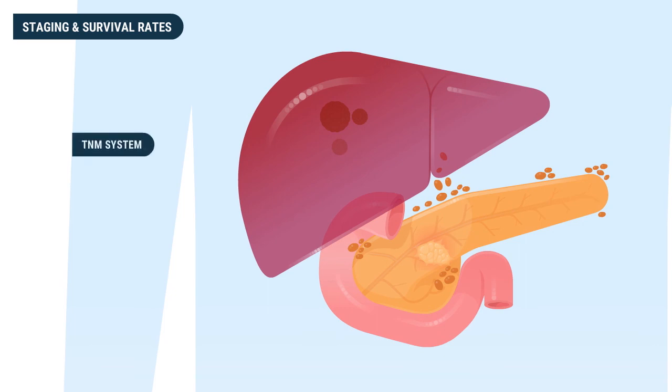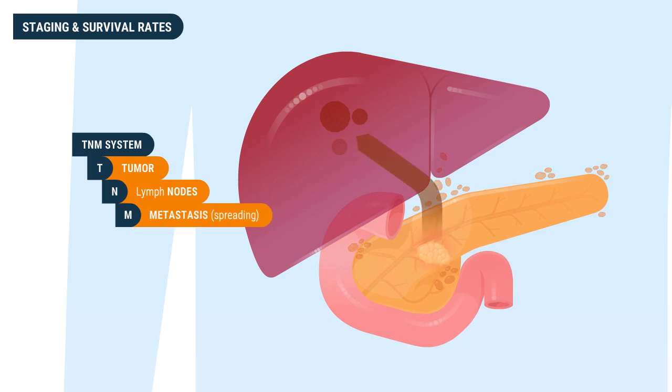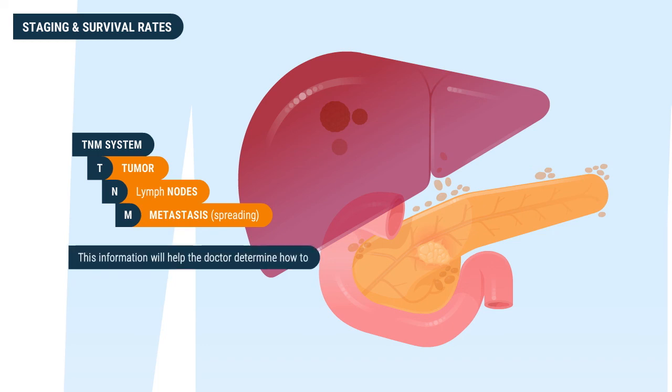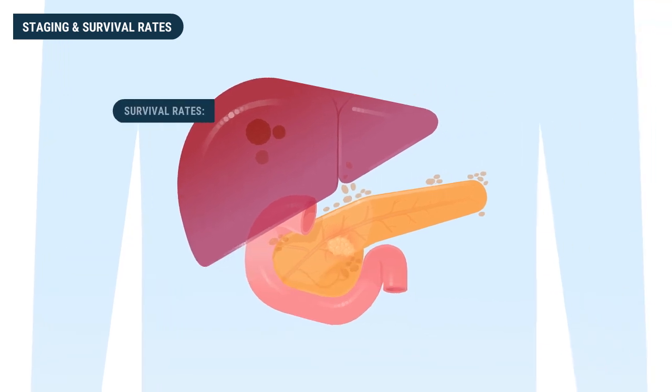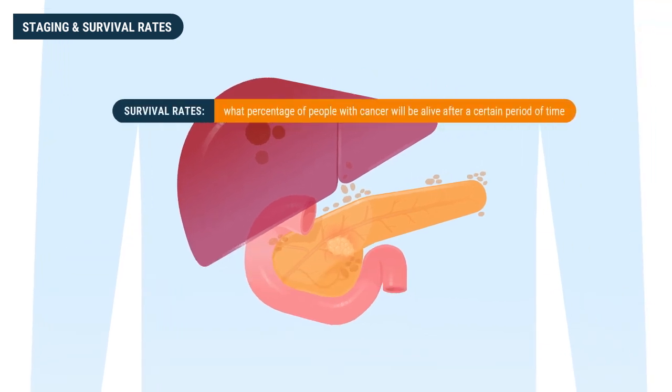Another staging scale used for pancreatic cancer is the TNM system, where three key pieces of information are determined: the T value for tumor, N value for lymph nodes, and M value for metastasis or spreading to distant sites. Each letter will have a value applied to it, which will help determine the clinical stage of the cancer and how to personalize the patient's surveillance and treatment.